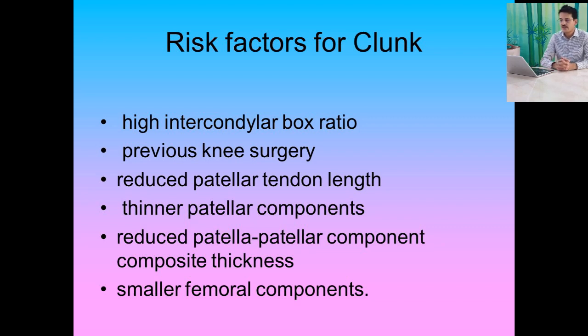The high risk factors for patellar clunk syndrome include: a high intercondylar box ratio, a previous knee surgery, a reduced patellar tendon length, a thinner patellar component — that is, a reduced patella and patellar component composite thickness — and smaller femoral components.